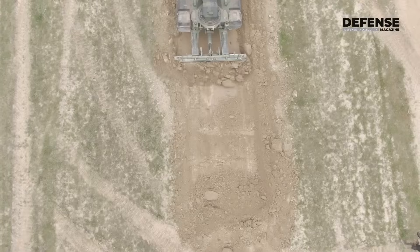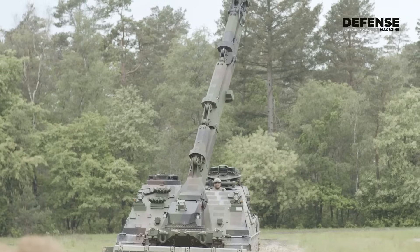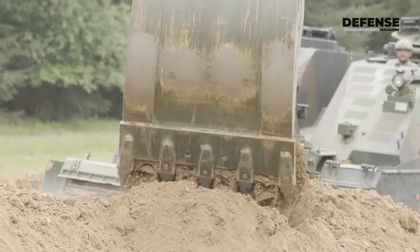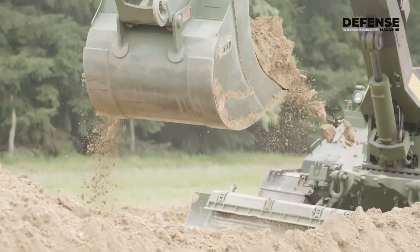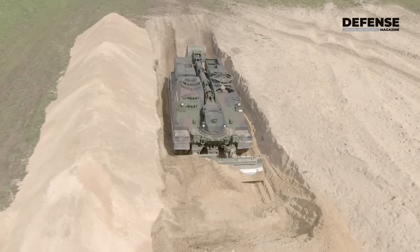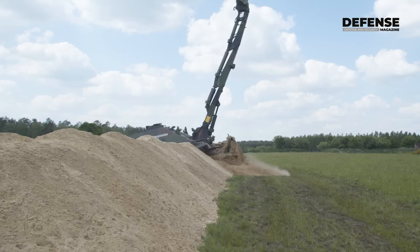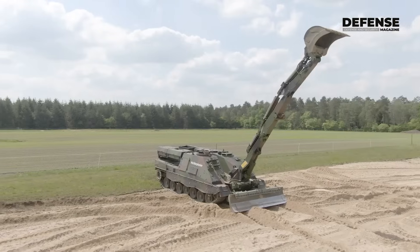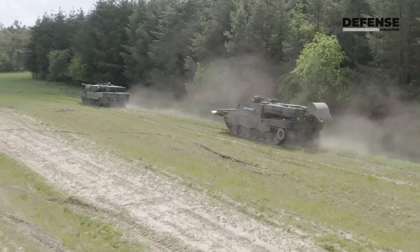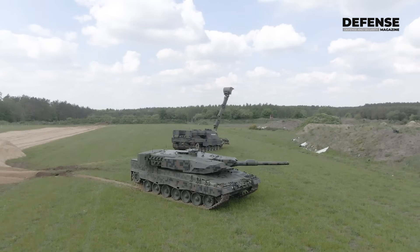The reason for that is that armored engineers work normally in front or close to the main fighting groups, and this is why we need this kind of protection. The vehicle is based on a Leopard 2 chassis in this case, but we can also build it on the Panther chassis where the interfaces concerning the running gear and the main power pack and all that are equal, and thus it is capable to be used together with the Leopard 2 fleets and the Panther fleets where they are fielded.